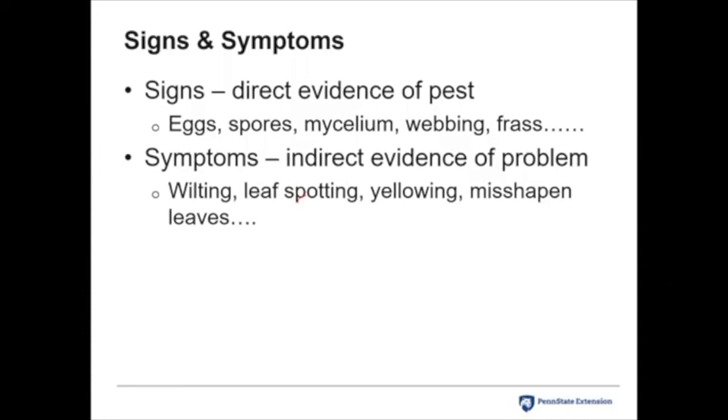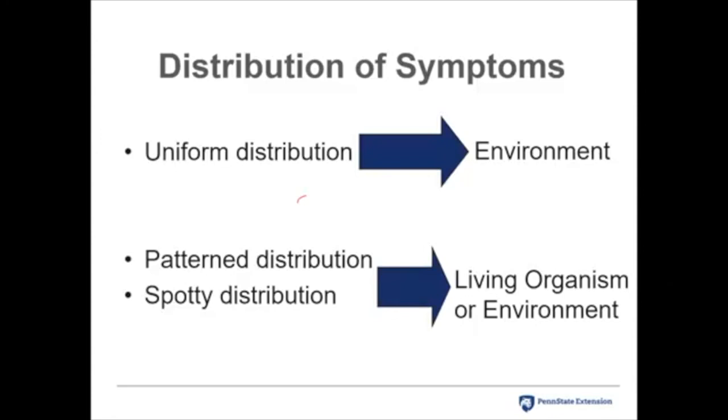Symptoms are indirect evidence: wilting, leaf spotting, yellowing, misshapen leaves. Wilting could be caused by irrigation practices or a blight, so symptoms usually require more digging to figure out the problem. Look at the distribution of symptoms. If symptoms are uniform — for example, wilting across four different tomato cultivars — it's probably environmental, like not watering enough. If the distribution is patterned or spotty, it could be a living organism or environmental, so you need more investigation.